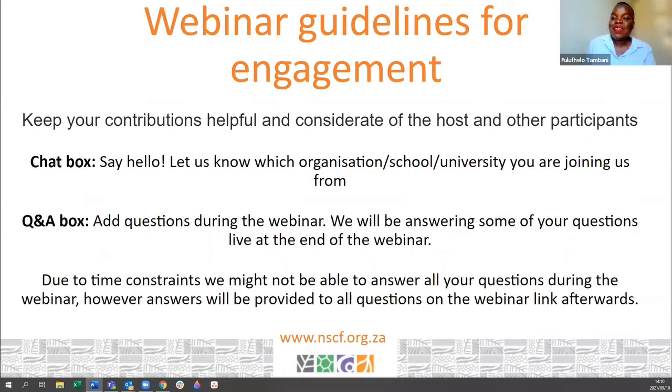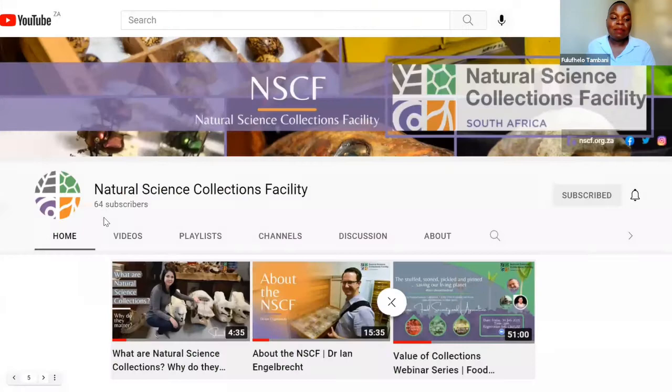What an amazing panel of speakers we have today. I'm so excited to hear what they have to share. Chanel is now going to take us through an introduction of what the NSCF is, as well as some background into our topic for today. Chanel is the NSCF project manager and she will take over.